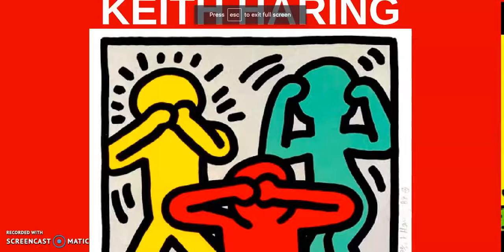Hi LCS artists! Today we're going to be learning about an artist named Keith Herring. Keith Herring is famous for drawing figures which are simple people that are often one color in some sort of movement or action.